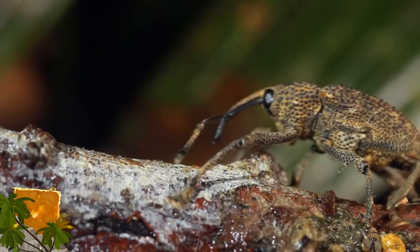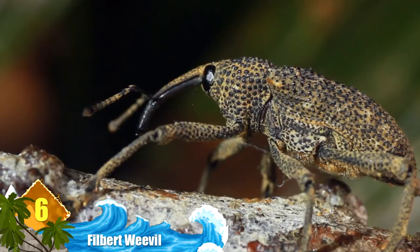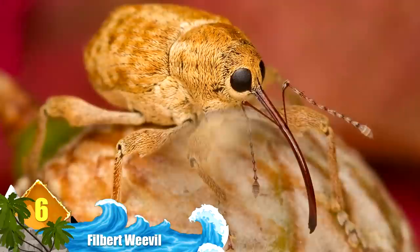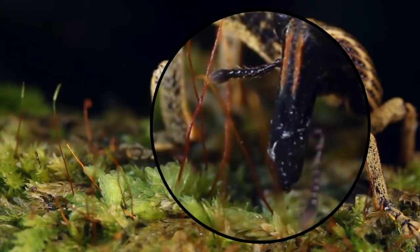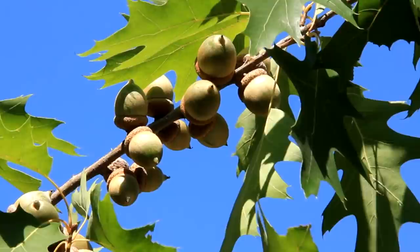Number 6: Filbert Weevil. Filbert weevils are tiny pests with strangely long noses — maybe they've been lying a lot like Pinocchio and their noses have just kept getting bigger. Seriously, the nose looks like it makes up most of the filbert weevil's body. These big feeder noses come in handy when they want to eat their preferred snacks: acorns. These weevils are noted as big pests because they can cause a serious amount of damage to oak trees and their acorns. Not only do filbert weevils eat acorns, they also lay their eggs inside them.